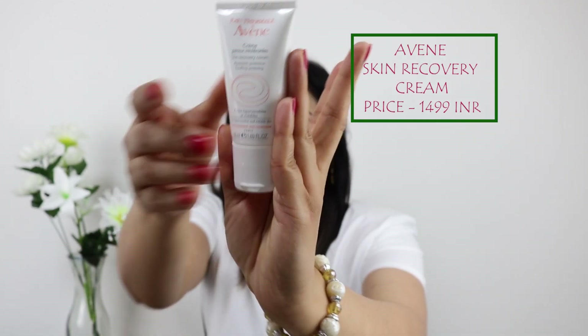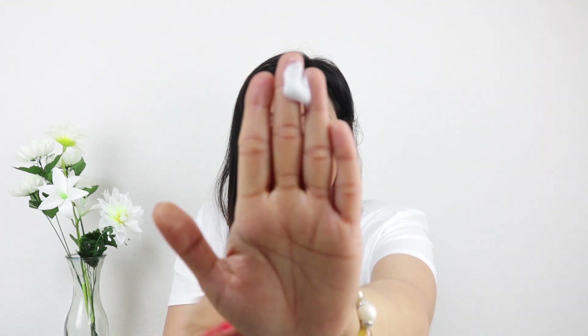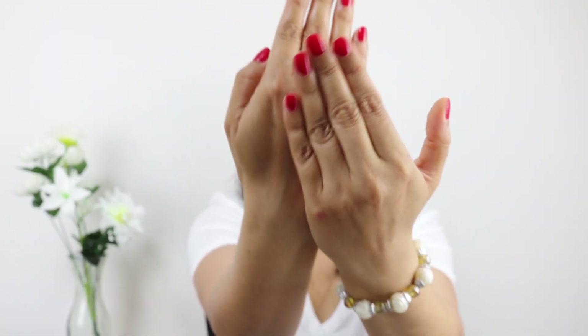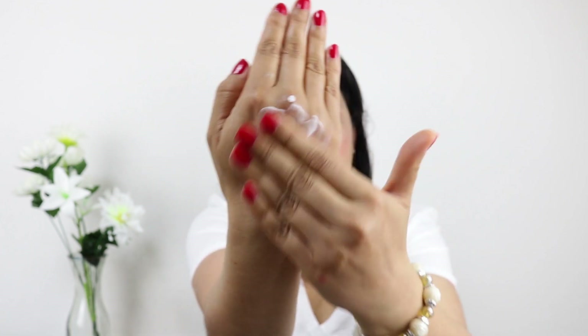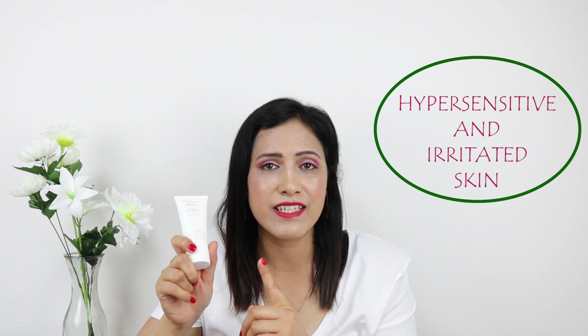The next product is by Avene — it's the Skin Recovery Cream. The texture is white and creamy but very lightweight, and as you can see it gets absorbed very easily.